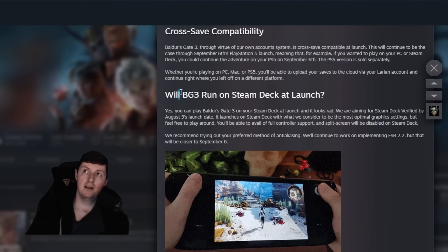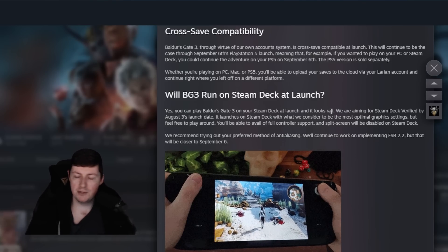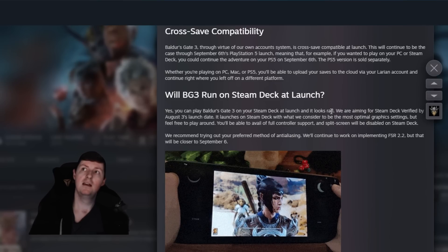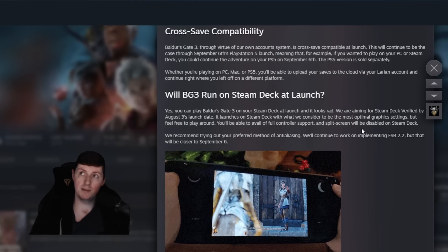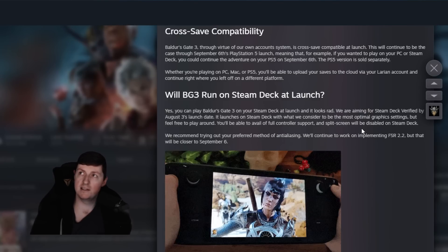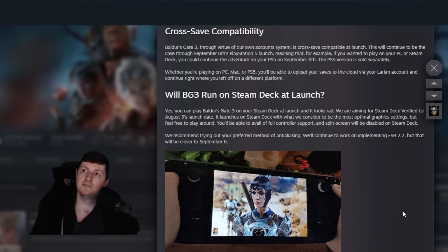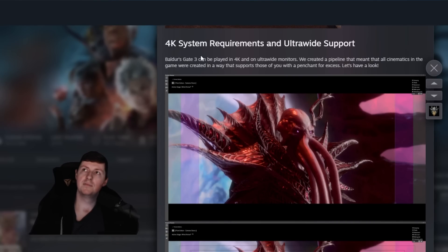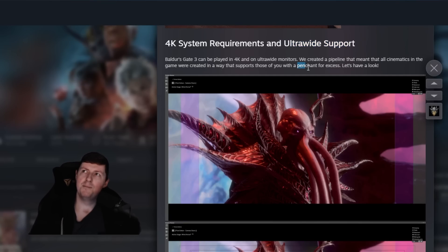Baldur's Gate 3 will run on Steam Deck, though it's not Steam Deck Verified as of launch — I assume that just means it's not perfectly optimized, but you can see them showing it running on the Steam Deck. Being able to play it on Steam Deck is insane — I love the idea of just chilling in bed and playing Baldur's Gate. And finally, just some other notes on system requirements: it will run at 4K, and it has ultrawide support, which I appreciate. I play on an ultrawide myself.